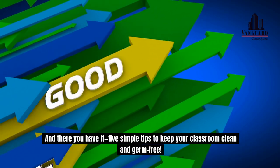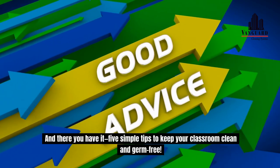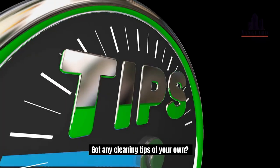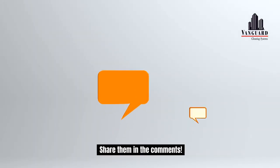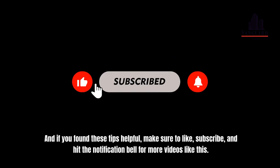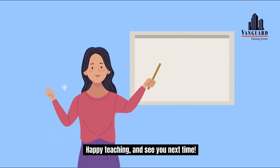And there you have it — five simple tips to keep your classroom clean and germ-free. Give them a try and see how much better your classroom feels. Got any cleaning tips of your own? Share them in the comments! And if you found these tips helpful, make sure to like, subscribe and hit the notification bell for more videos like this. Happy teaching and see you next time!